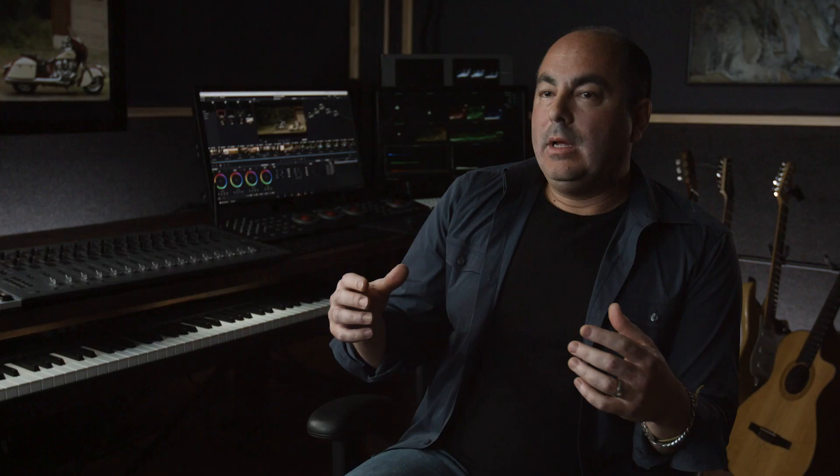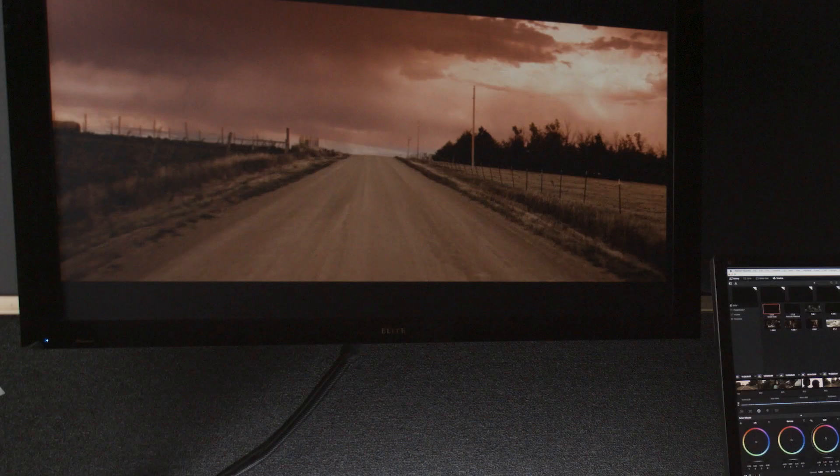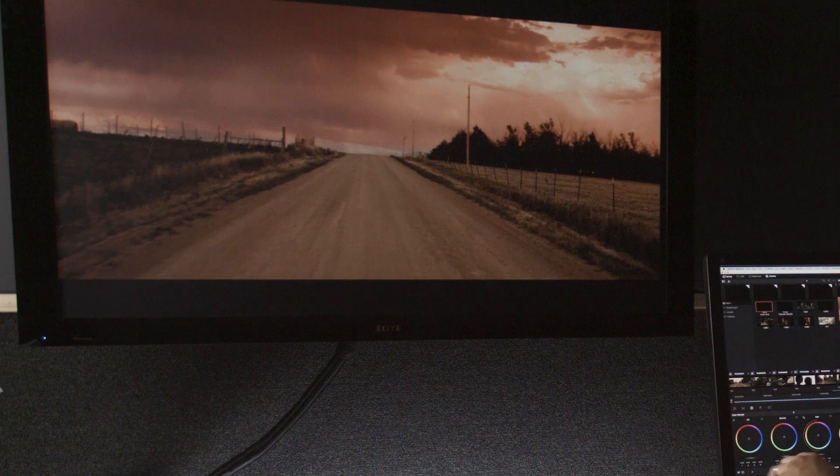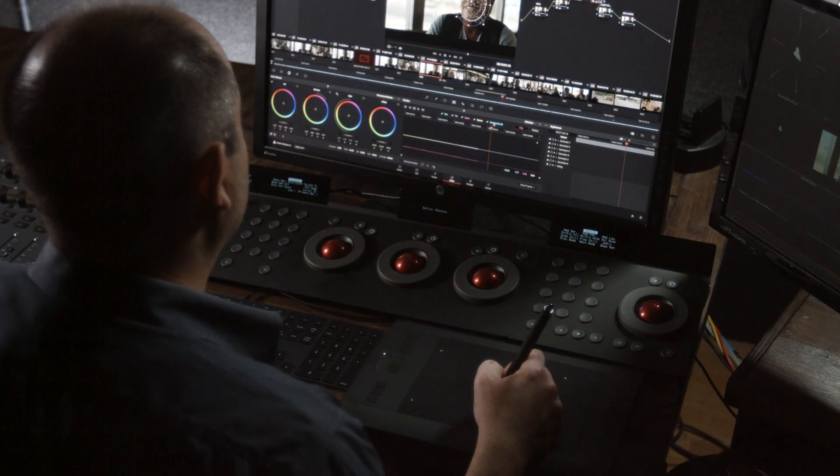Technology is constantly evolving. We started in Rec. 709. Today we can push a lot more color, a lot more information into the platforms in which we view films and television. DCI-P3 is the largest bucket we have, meaning we can fill it with the most amount of color. Because we're working in a P3 space, our goal as colorists is to ensure that the end user — our audience — is seeing it the way we did, and most importantly, seeing it the way the director of photography and the director intended it to be seen.